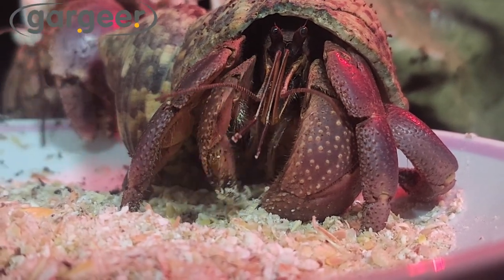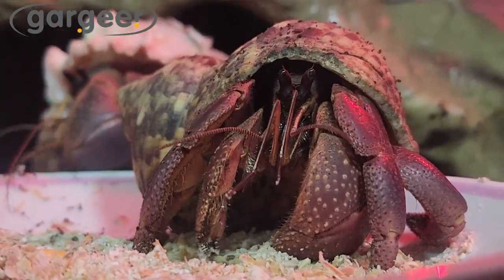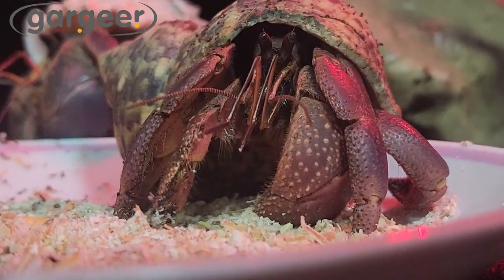Just like in the wild, your hermit crabs will enjoy sorting and choosing their favorite morsels, providing them with the stimulation they need.